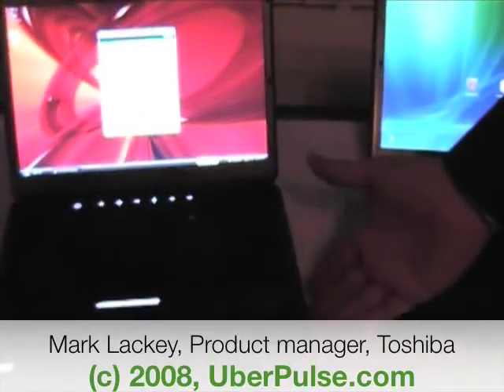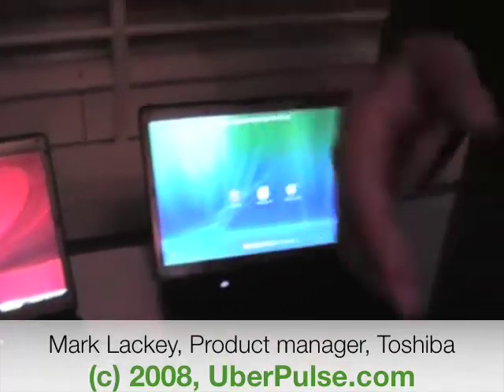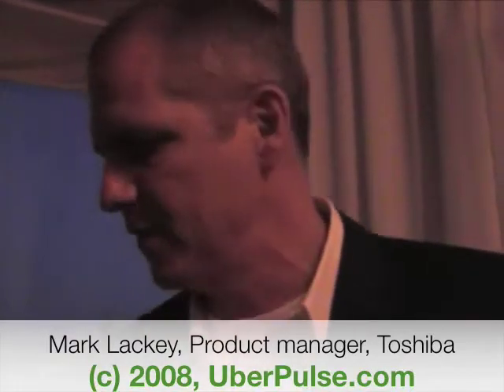Another new feature is an FM tuner. If your radio station doesn't broadcast or media stream, you're able to pick it up with your computer using the FM tuner.